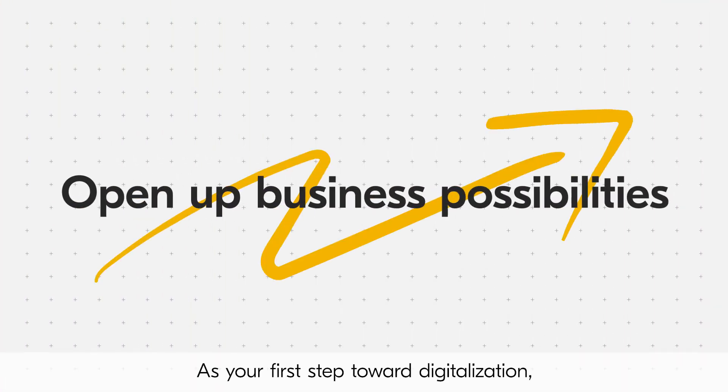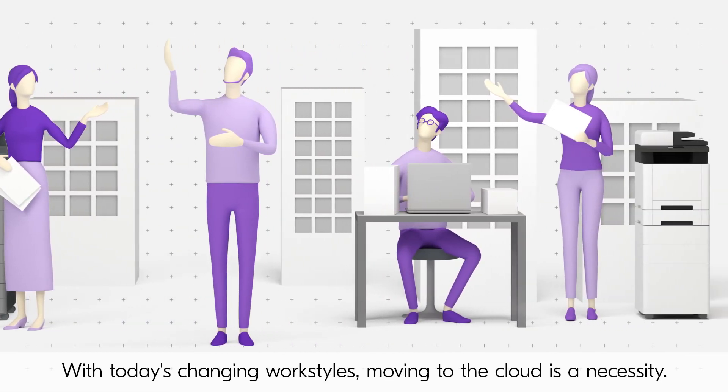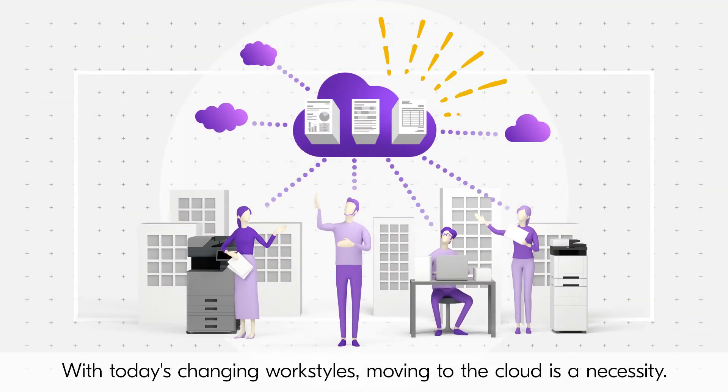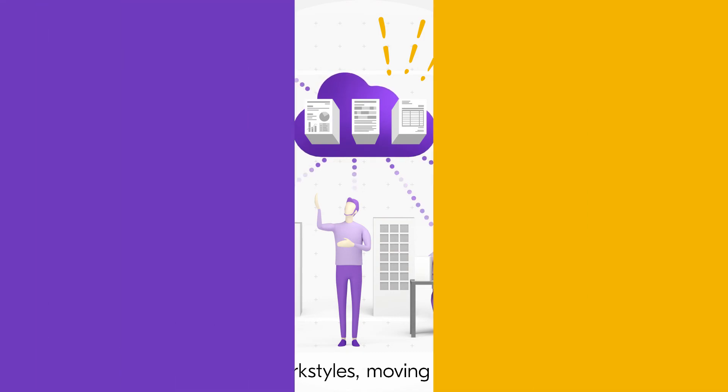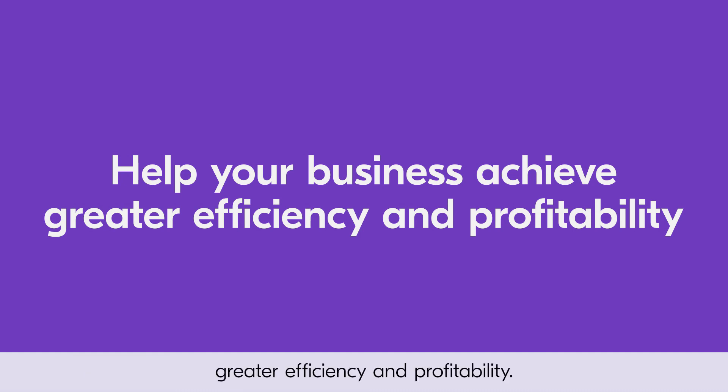As your first step toward digitalization, Kyocera Cloud Print and Scan opens up business possibilities, with today's changing work styles moving to the cloud as a necessity. Kyocera has an array of solutions to help your business achieve greater efficiency and profitability.